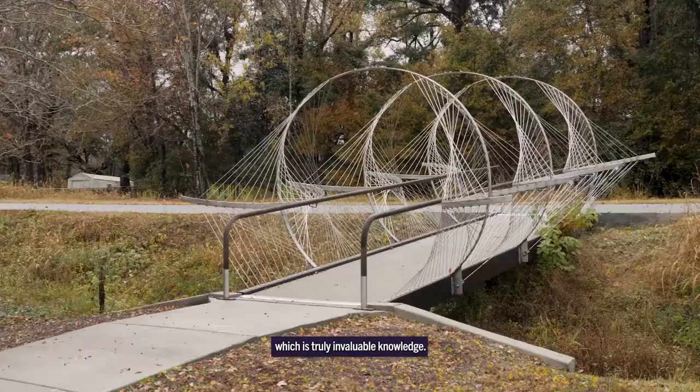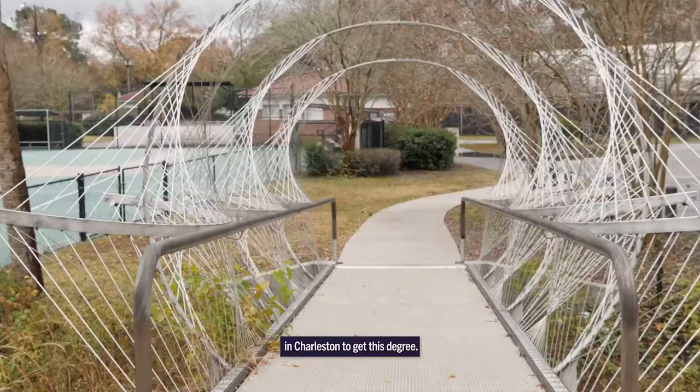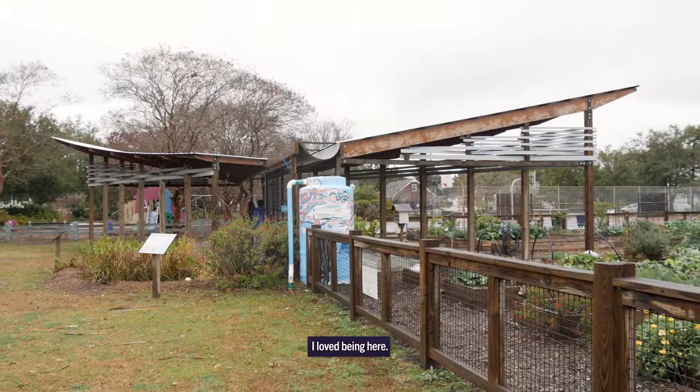It's a one-year track for students in the graduate program in architecture, and those students study exclusively in Charleston to get this degree. My time in Charleston has been a great experience. I got to see a historic American city rather than a European historical city, and the two are much different from each other.